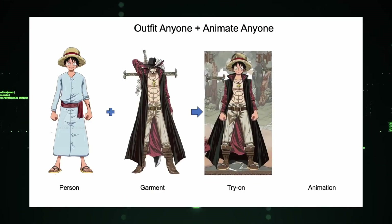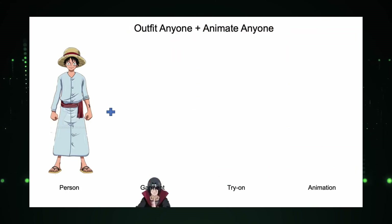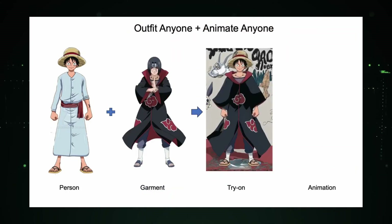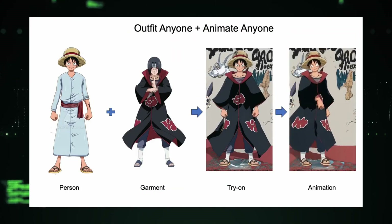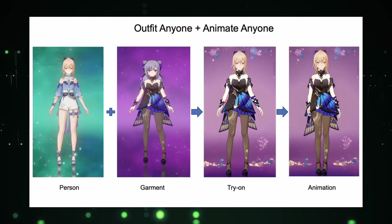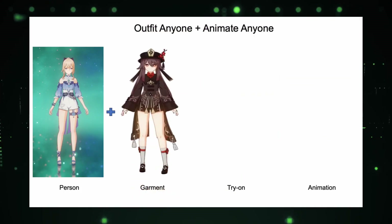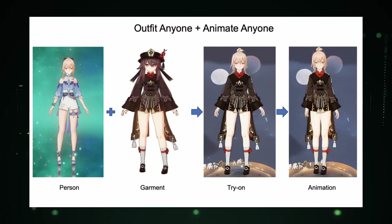Hey there tech enthusiasts! Ever imagine trying on your favorite outfits without leaving your home? Stick around because in today's video, we're diving into a game-changing project that's about to revolutionize your virtual shopping experience. Welcome back to AutoGPT Tutorials Channel, the go-to space for all things tech and innovation.